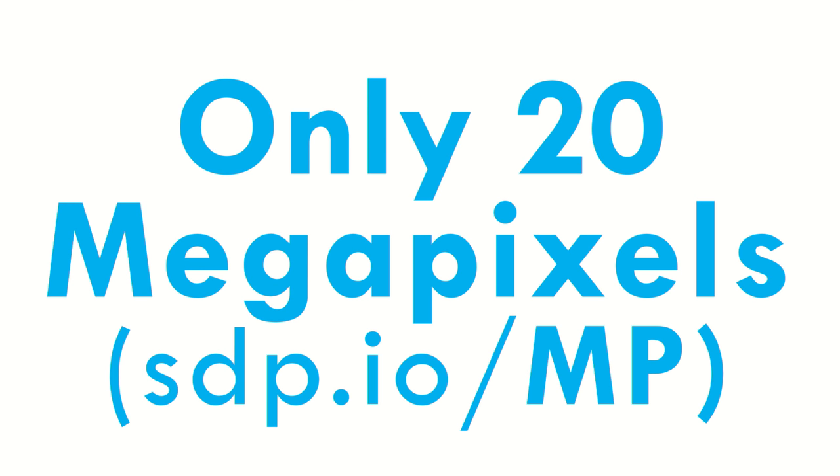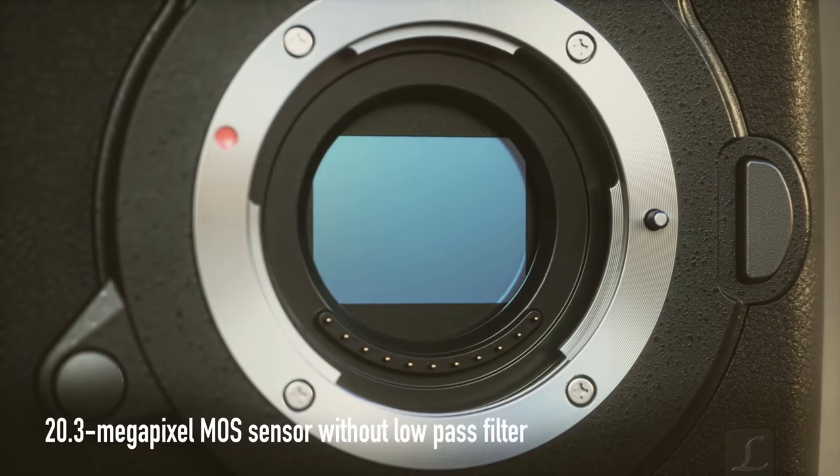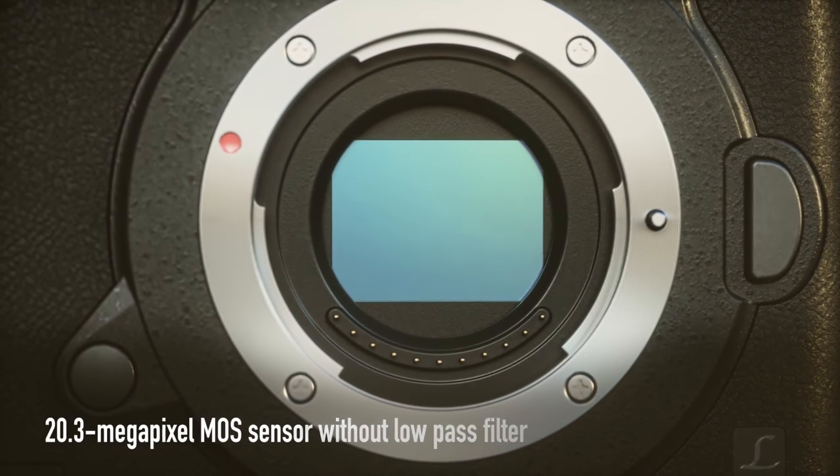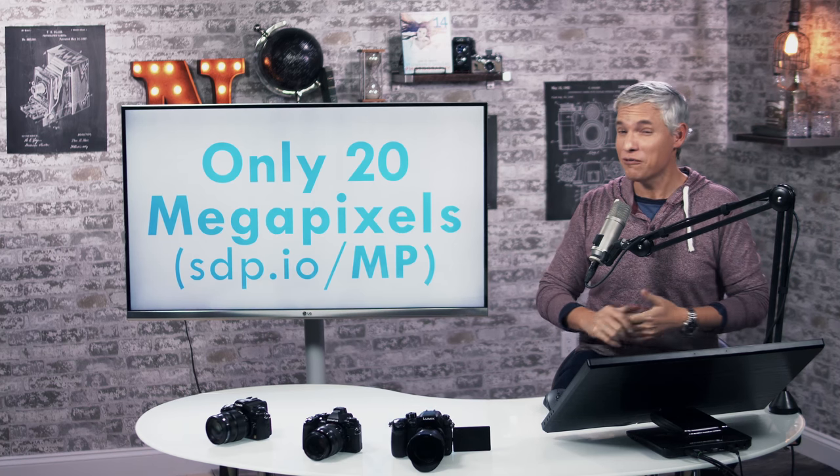It's still only 20 megapixels — a big step up from 16 megapixels, but still only 20. For stills, I'm totally hooked on my Canon 5DSR, which has 50 megapixels. When I shoot with the D810 at 36 megapixels or the Sony a7R II at 42 megapixels, I feel a little deprived. I love lots of megapixels. I understand this is a video-centric camera — I would just love for it to be the best camera for stills and video.